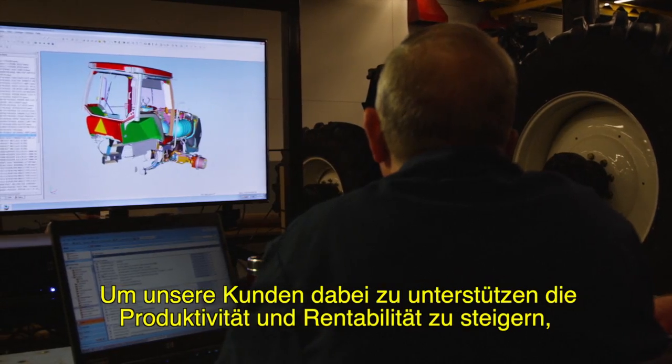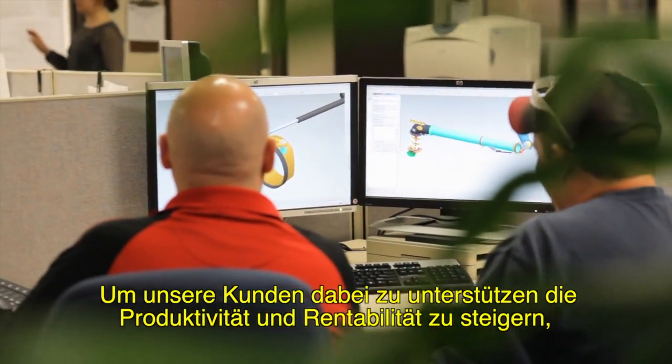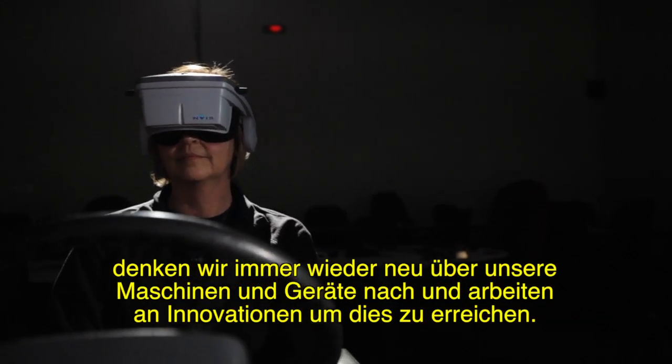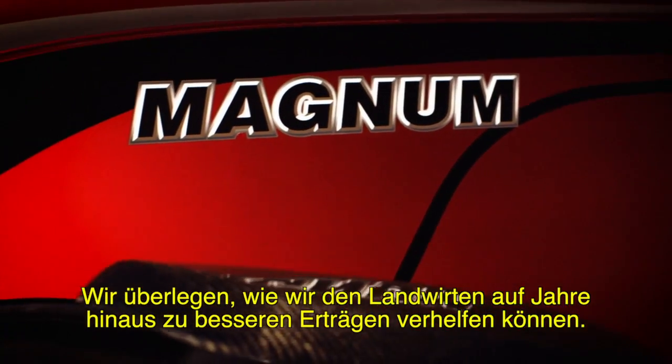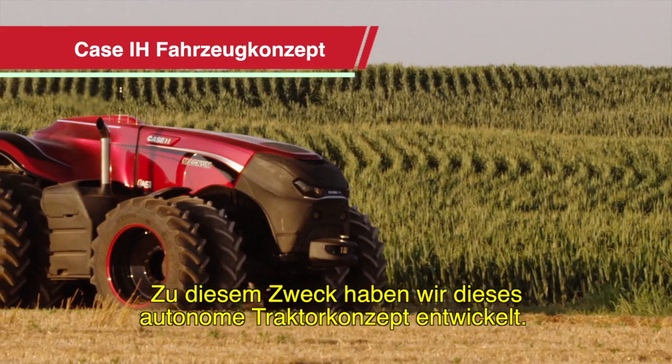To help you achieve this, we constantly rethink every aspect of our equipment solutions, integrating the right innovations to boost your productivity and profitability. We even think of ways to impact your bottom line years from now. That's why we've developed this autonomous concept vehicle.